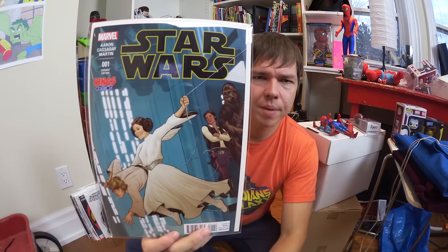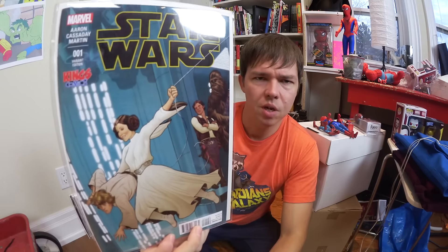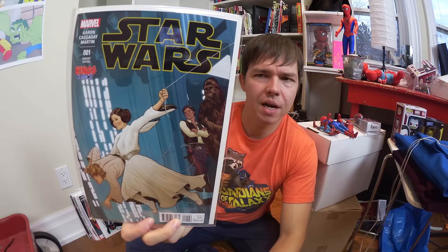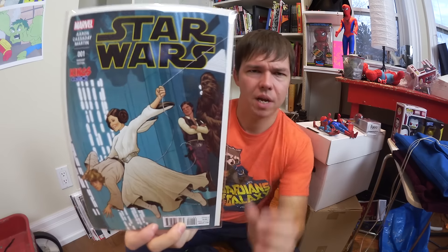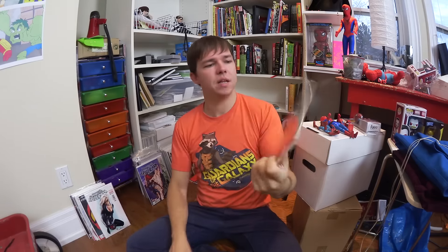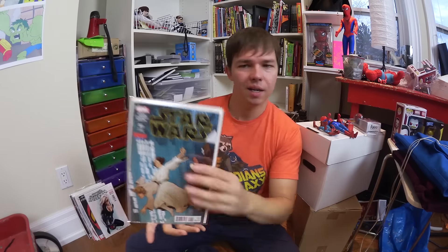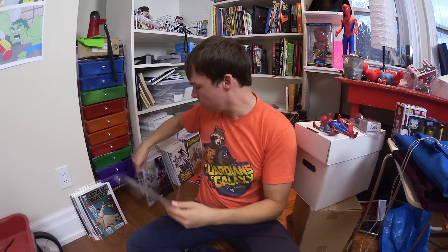This is super cool — I did not get this from the Spider-Man booth but it goes in my Spider-Man collection even though it's a Star Wars comic book. Star Wars number one, variant edition, with Luke and Leia posed like Spider-Man and the villain on the cover of Amazing Fantasy number 15 from 1962. I couldn't not get that. Somebody on Facebook said they thought they'd collected all the Star Wars number one variants and had never seen this one.